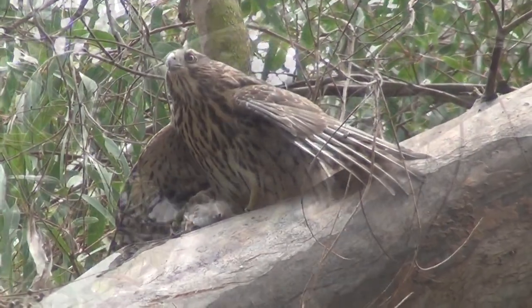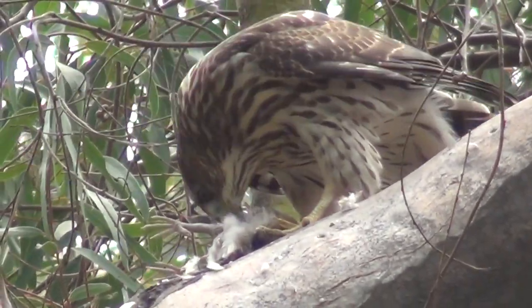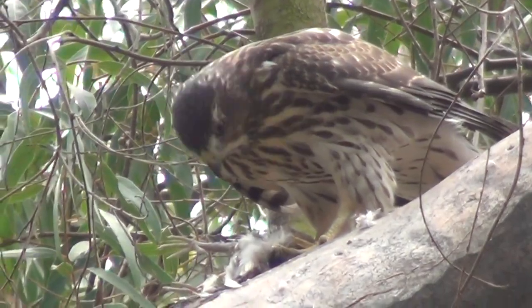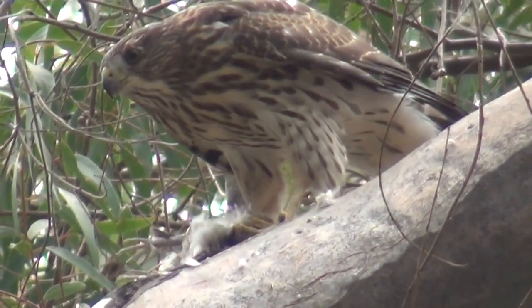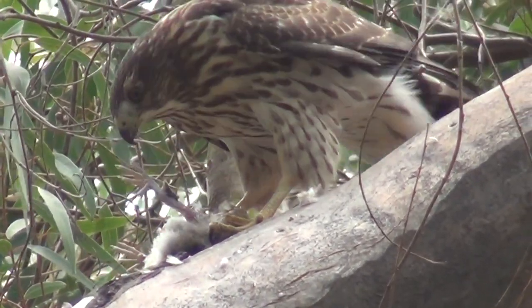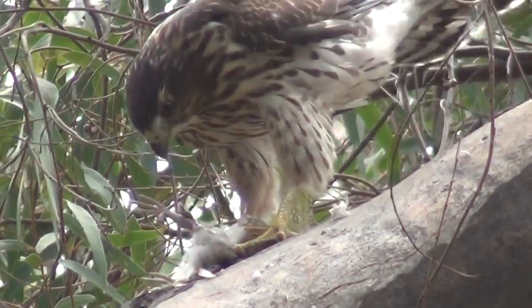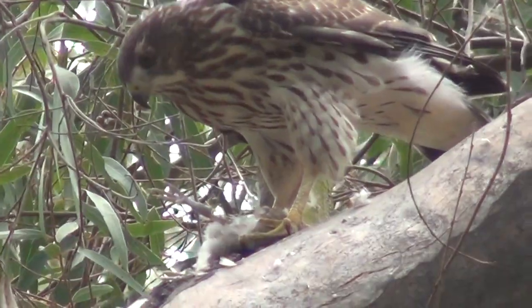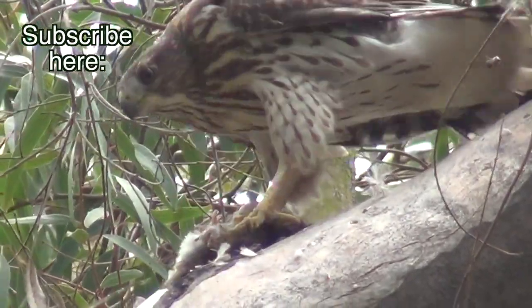A study of 300 Cooper's hawk skeletons showed that 23% of them had healed-over fractures in the bones of the chest. Fearlessness is in their DNA, so you just have to respect these devil-may-care creatures, no matter how foolhardy they are.